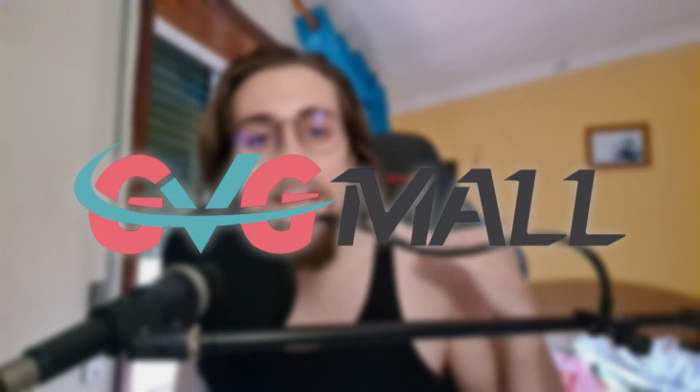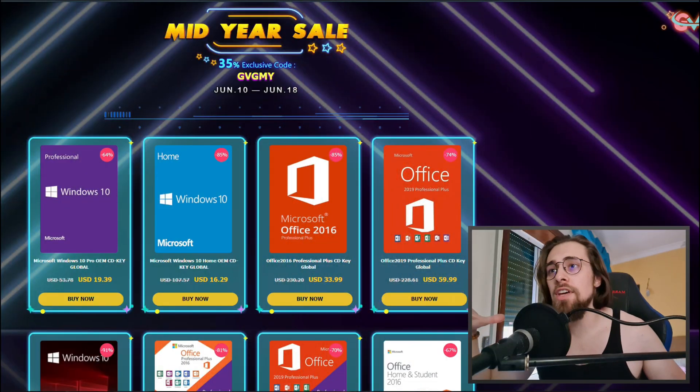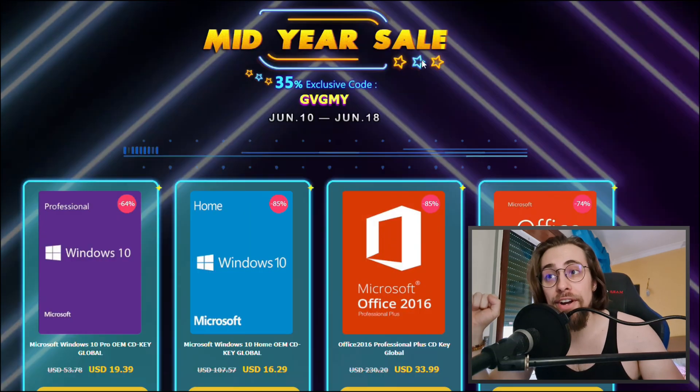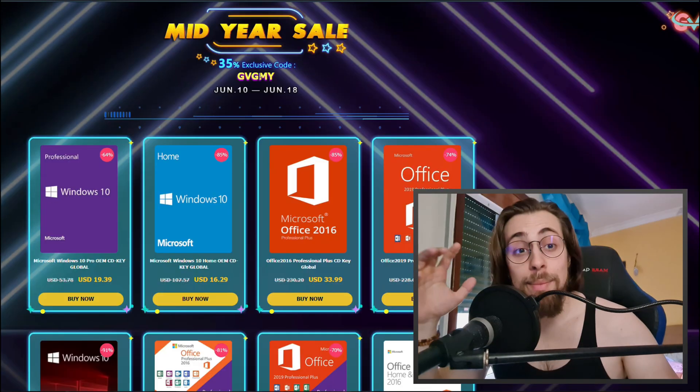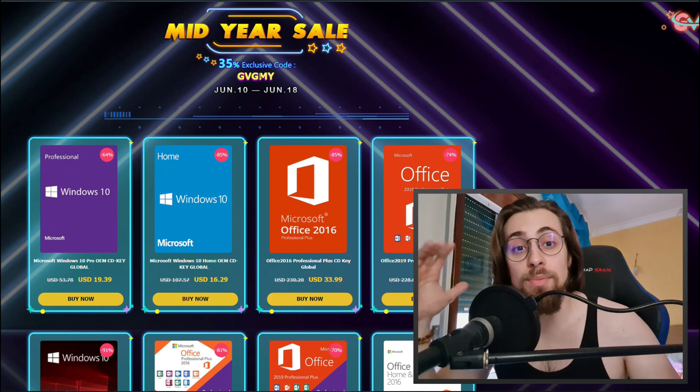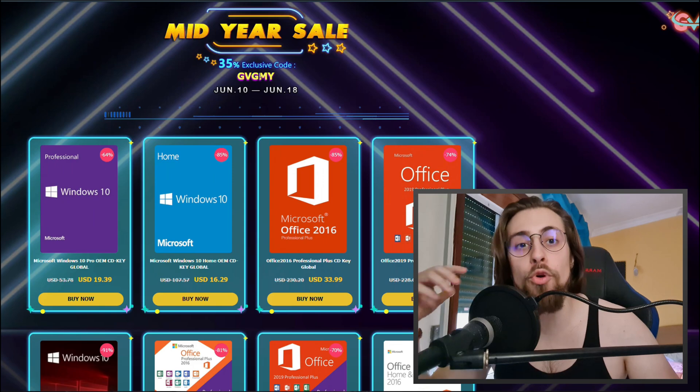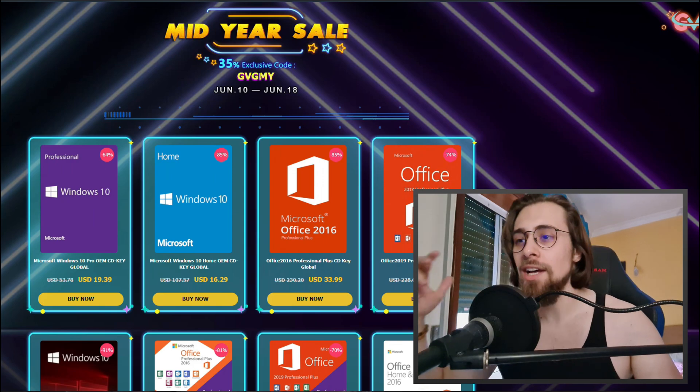Hello guys, the Shint Game Plays, I'm Fabio Pisco and welcome to my channel. Today's video is brought to you by GVG Mall — it's a video where you can get an almost free Windows 10 serial key. They have a mid-year sale with 35% off using this exclusive code, and by using my discount code you also help the channel so I can get more hardware to test for you.